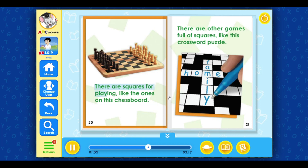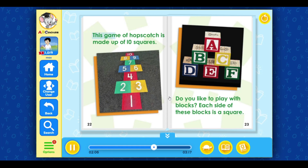There are squares for playing, like the ones on this chess board. There are other games full of squares, like this crossword puzzle. This game of hopscotch is made up of ten squares.